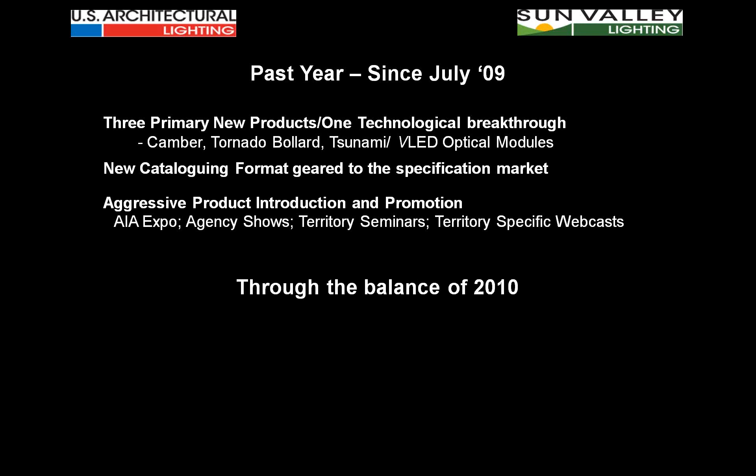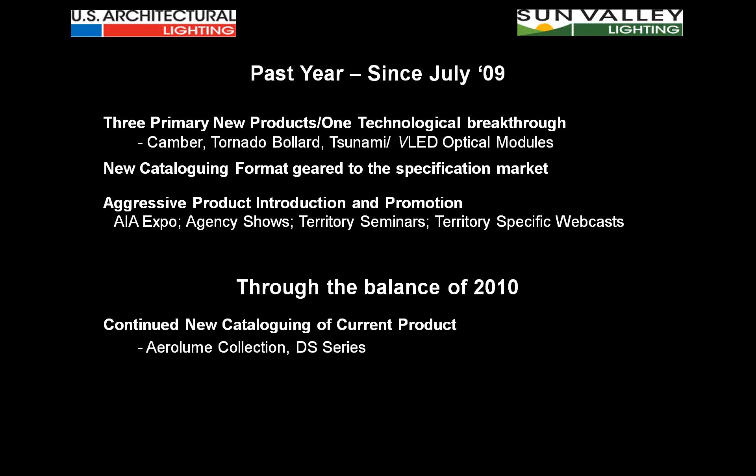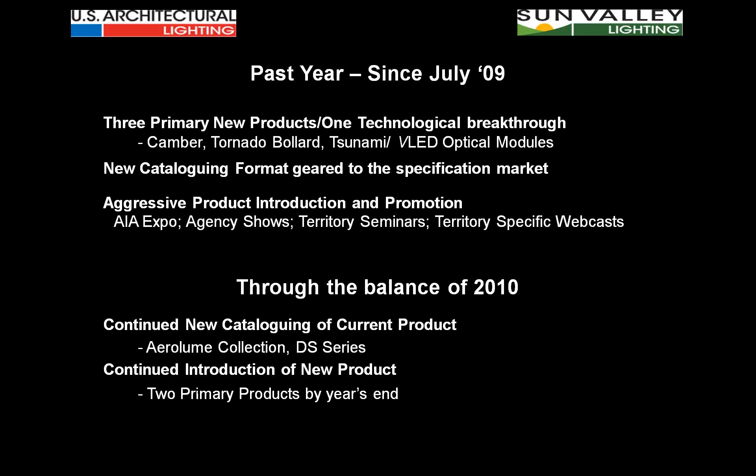We're going to continue this momentum through the balance of 2010. Within the next 30 days, you'll see a new Aero Loom catalog — the Aero Loom Collection — pulling together eight different pieces of literature for all three Aero Loom product fixtures into one book. We're also working on the DS series. As we bring the U.S. Architectural product line up to current scope, everything will be specification-viable. By year's end, two more primary new products will be brought out.